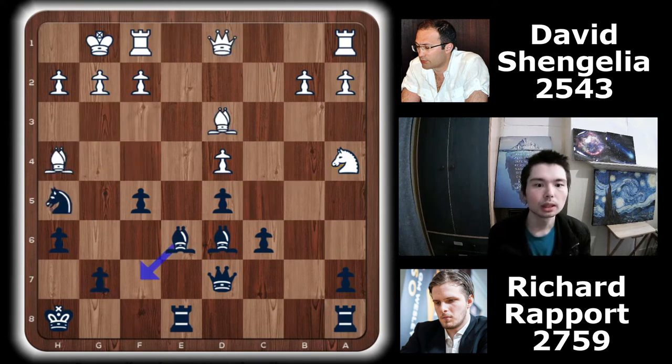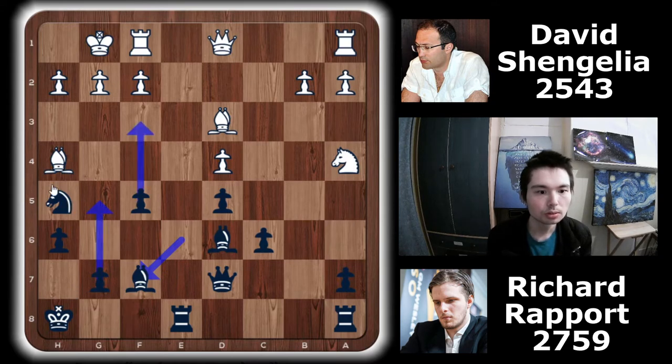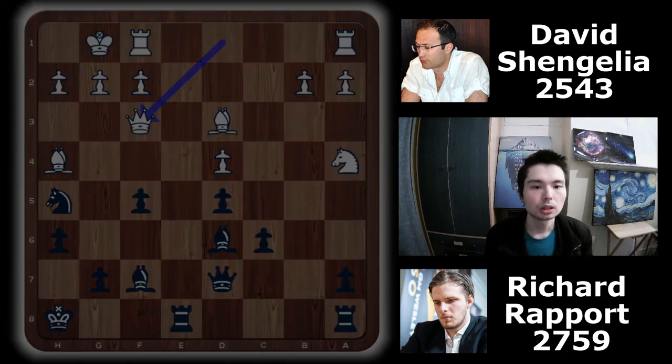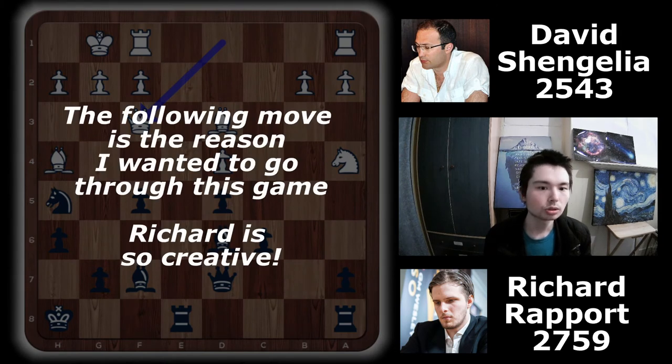Qd1 played by white. Bishop f7 — a great move, defending the knight, because the threat of g5, f4 still exists. Not there — f4, trapping the bishop. Rapport retreats with bishop f7. Queen to f3. The following move is the reason I wanted to go through this game — it's so instructive. Black's next move is really about full central control leading to a kingside attack. I love how creative Rapport is.